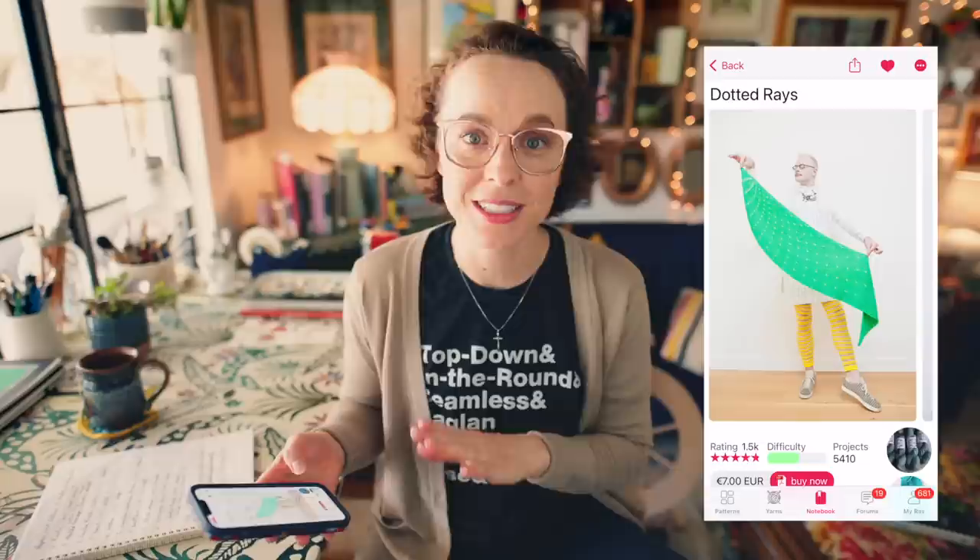This next design goes back to 2014, and I remember when this was released and really loving it. A lot of folks knit this in multiple colors, but I love this as a solid color piece. This is the Dotted Rays shawl. If you're a regular viewer, you know I'm not a big shawl knitter — probably because I just don't wear shawls very often, and I live in a warm climate. However, if I had a really nice hand-knit shawl, I would absolutely wear it. I'm always on the lookout for a shawl that's not too big, not too small, that can be bunched up around the neck when it's cold outside, under a coat.